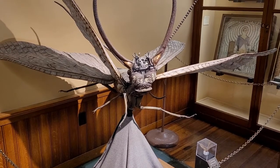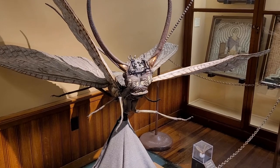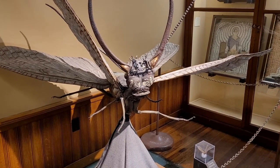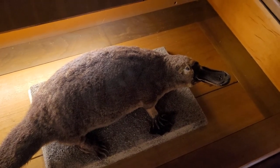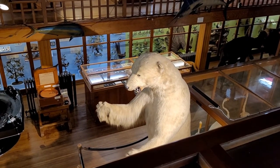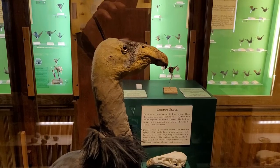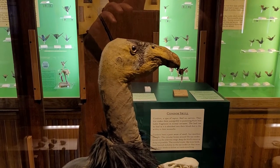Of course, you have the common Dobson fly. I don't know how common this one is — he's pretty big. Got a platypus here. Right above him, it's a polar bear. And a big old vulture. He's got a face only a mother can love.